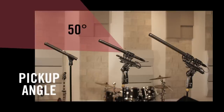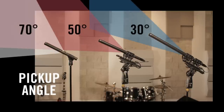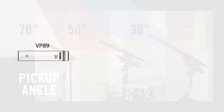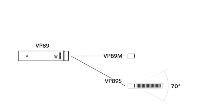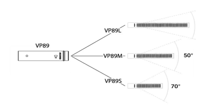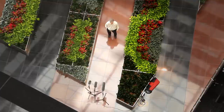The pick-up angle of a shotgun microphone is determined by the length of the interference tube. The longer the tube, the narrower the pick-up angle. For example, the Shure VP89 shotgun mic is available in three lengths. The VP89S has a short tube and a pick-up angle of about 70 degrees. The VP89M has a medium-length tube and a pick-up angle of about 50 degrees. The VP89L has a long tube and a pick-up angle of about 30 degrees.